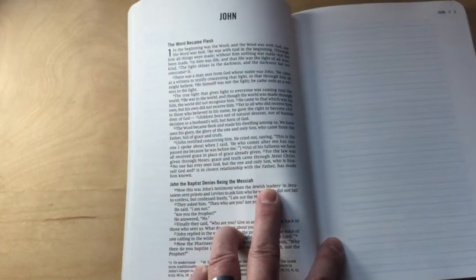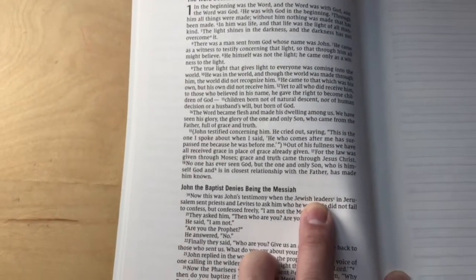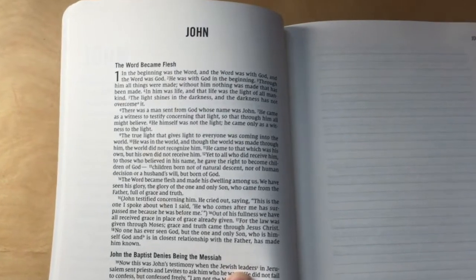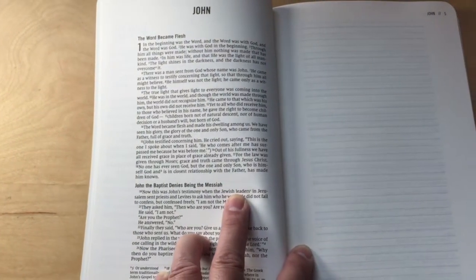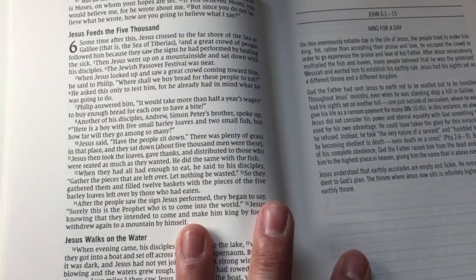So this is the first page, this is chapter one, and the print looks small. You can tell there's a big difference — look how closely the leading is between the lines compared to the ESV scripture journal. But you can see there's lined paper on the side, and it looks like that repeats throughout.